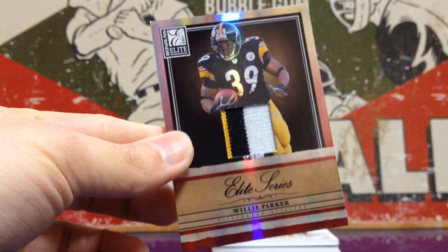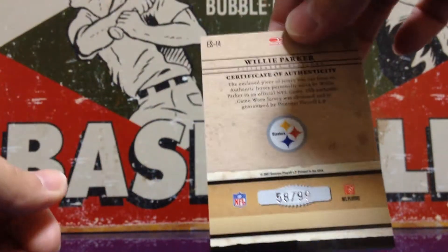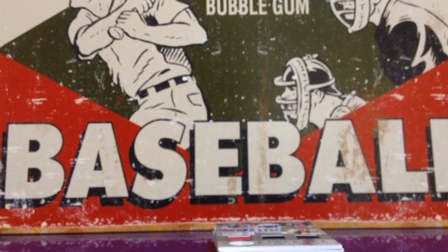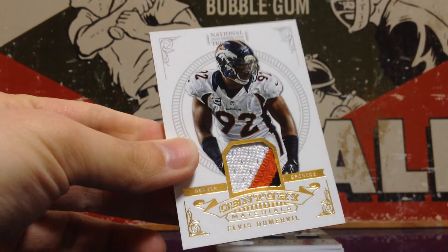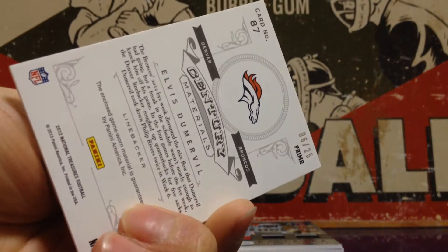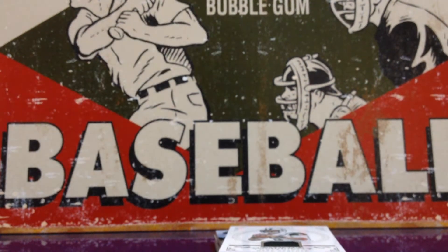From Elite Series, 2007 — a little bit older — Willie Parker, a nice patch out of 99. From National Treasures 2012, Elvis Dumervil — I apologize — that's a patch out of 25, prime patch.